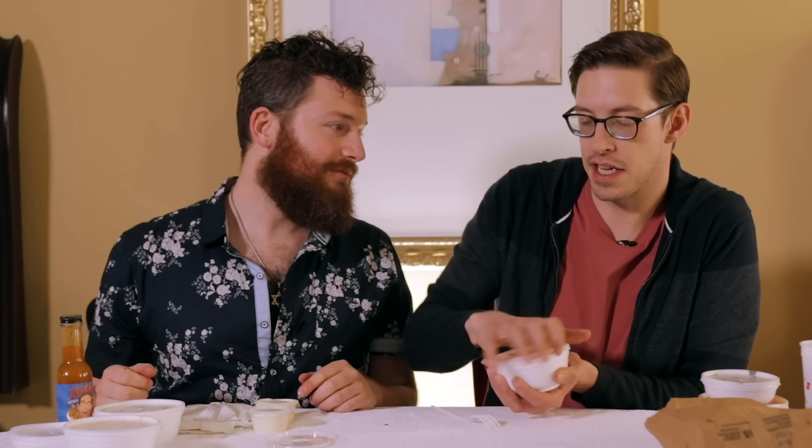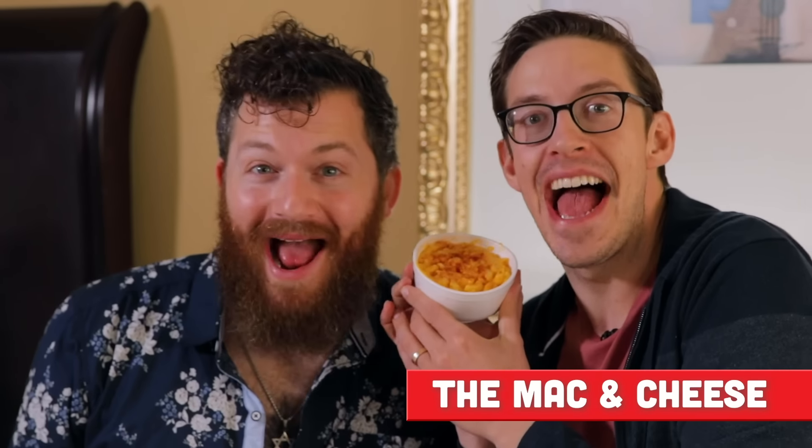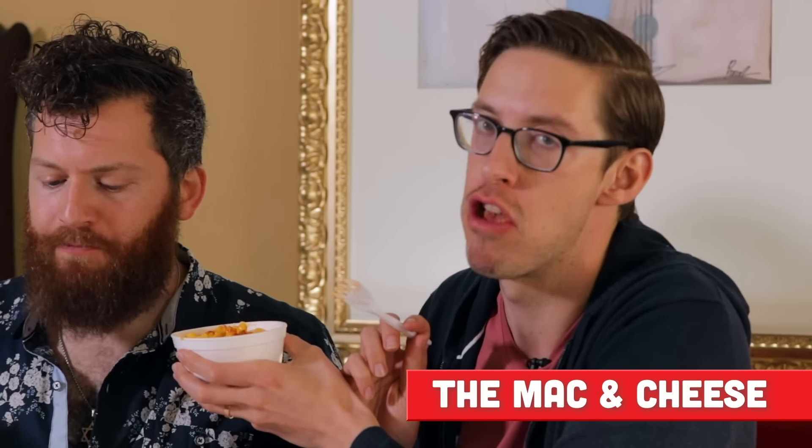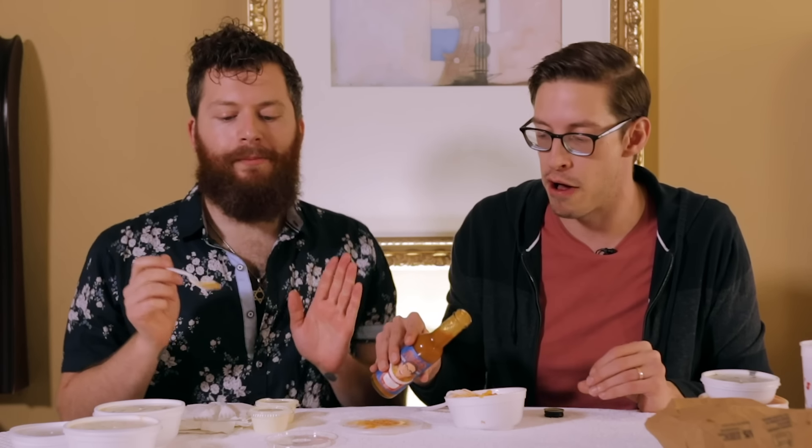Let's finish out the hot sides with everybody's favorite: mac and cheese. Oh, it smells so good. It's so thick — that is mac and cheese, that's exactly what you always want. This is the flavor of the picture of mac and cheese in Southern Living Magazine. I'm going to pour some hot sauce in the mac and cheese, not because it needs it, just because the hot sauce works so well with the fat. This is really good mac and cheese.